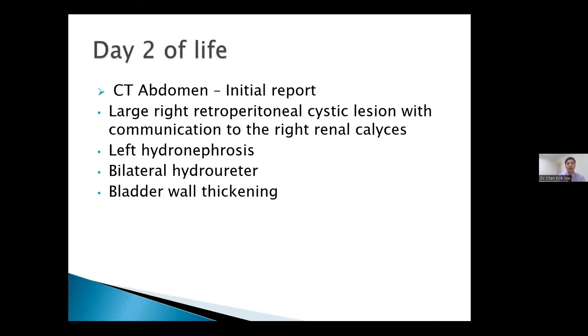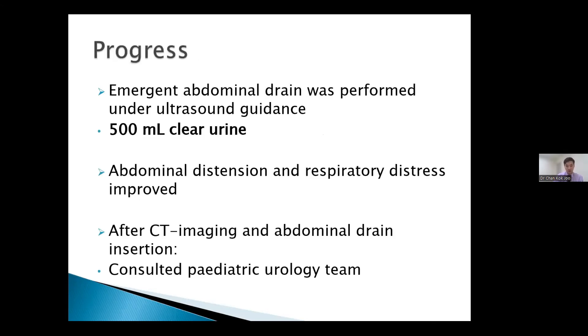By the second day of life, the patient remained in respiratory distress on BiPAP which we couldn't wean, so an urgent CT abdomen was performed. The initial report showed a large right retroperitoneal cystic lesion communicating with the right renal calyces, left hydronephrosis, bilateral hydroureter, and bladder wall thickening. With the surgeons and interventional radiology colleagues, an emergent abdominal drain was performed under ultrasound guidance — and this is when the mystery unfolded. We obtained 500 mL of clear urine, and the patient improved, with abdominal distension and respiratory distress resolving.